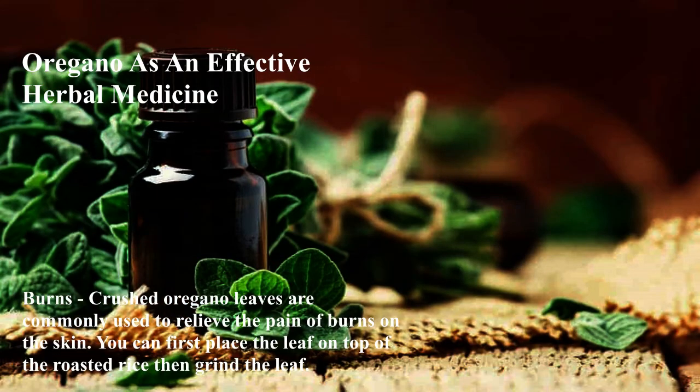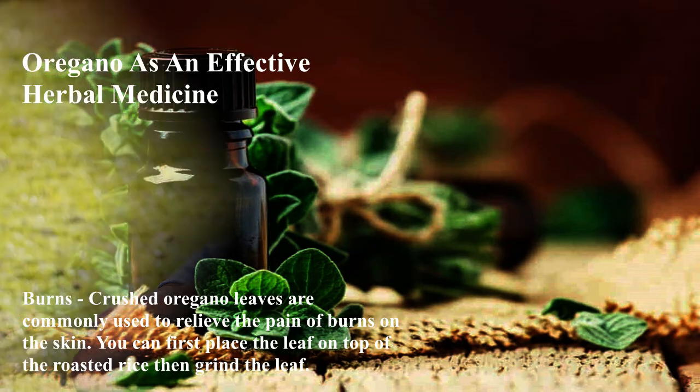Burns: Crushed oregano leaves are commonly used to relieve the pain of burns on the skin. You can first place the leaf on top of roasted rice, then grind the leaf and apply.